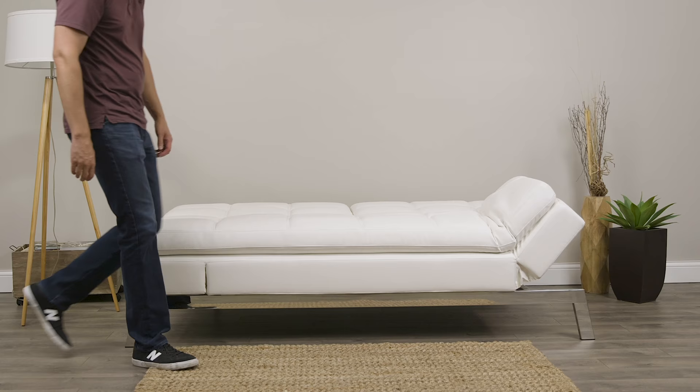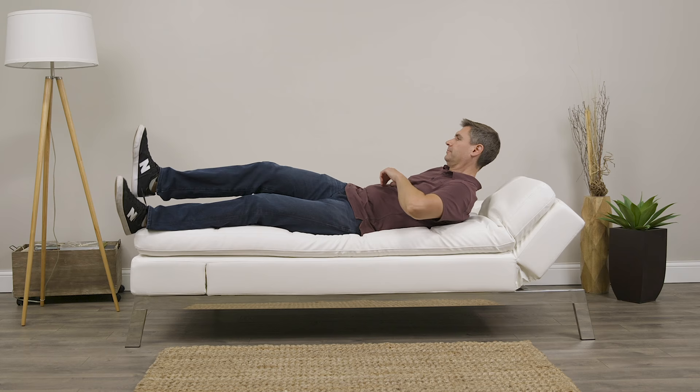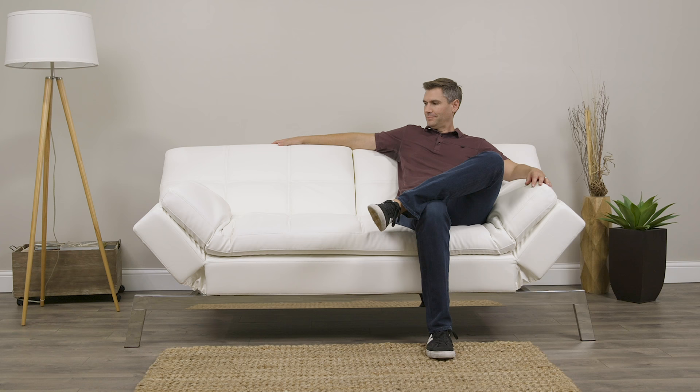When you have guests over, this can convert into a bed with just a few clicks. You can also buy an accompanying mattress topper, put that on top, and you really have a very comfortable bed. The couch is already comfortable to sit on, but when you add that foam topper, it's pretty hard not to mistake it for just a really comfortable mattress. Best of all, once your guests wake up in the morning, they can take off the topper, click the couch back into shape, and you get your living room back.